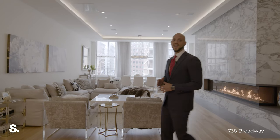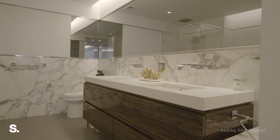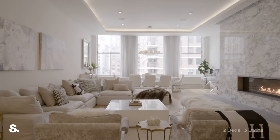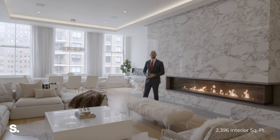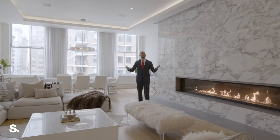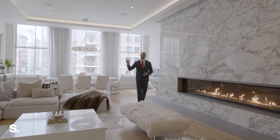Welcome to Loft 3 at 738 Broadway. This is a 2,400 square foot two-bed, three-bath home that features a 40-foot long living space. This used to be a factory — it was built in 1867 and converted to condominiums in 2014. We have 12-foot lofted ceilings with recessed cove lighting.